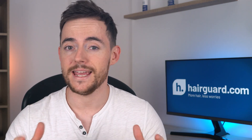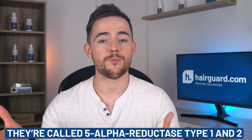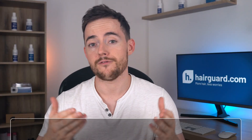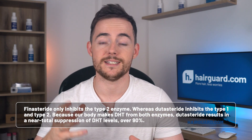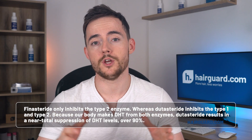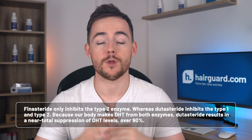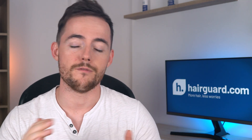That being said, there is a big difference between the two of them. There are two versions of the 5-alpha reductase enzyme, simply called type 1 and type 2. They have a slightly different chemical structure but exactly the same function — they convert testosterone to DHT. Finasteride only inhibits the type 2 enzyme, whereas Dutasteride inhibits both type 1 and type 2. Because our body makes DHT from both enzymes, Dutasteride results in a near-total suppression of DHT levels — over 90% — compared to around a 70% reduction from Finasteride.